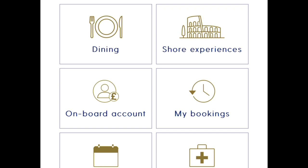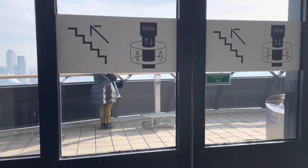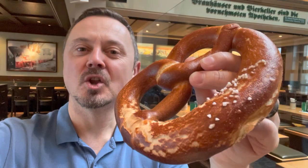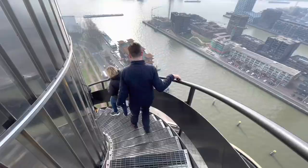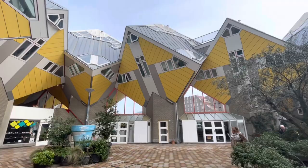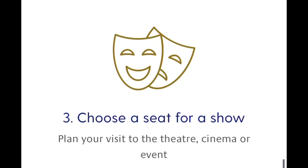Did you know you can use My Holiday to book your shore excursions? If you don't have access to My Holiday, there's also a shore excursions desk on board. Shore excursions are also available to purchase on dry land approximately three months in advance of your cruise, and I would highly recommend doing this so you don't miss out on your first choice.